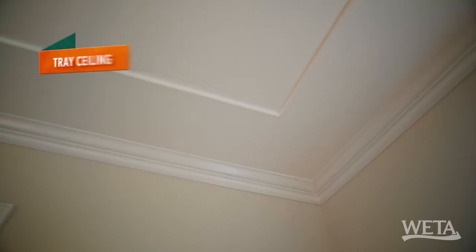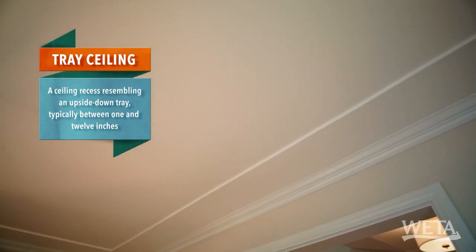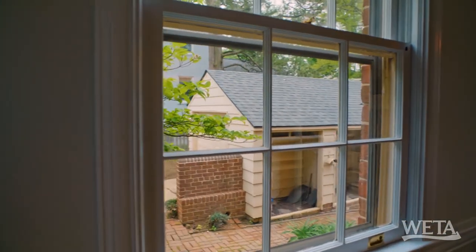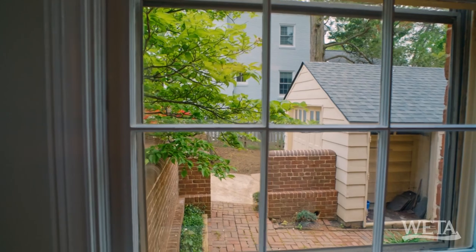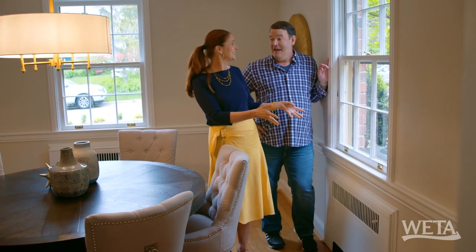How about the ceilings? That is the thinnest of trays, I would say. I like it — I love it. But look out the window at that traditional colonial walled garden. You have this beautiful brick wall. It reminds me of Mount Vernon. It looks exactly like Mount Vernon.